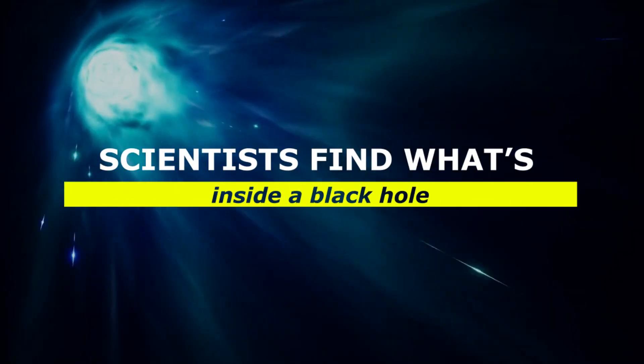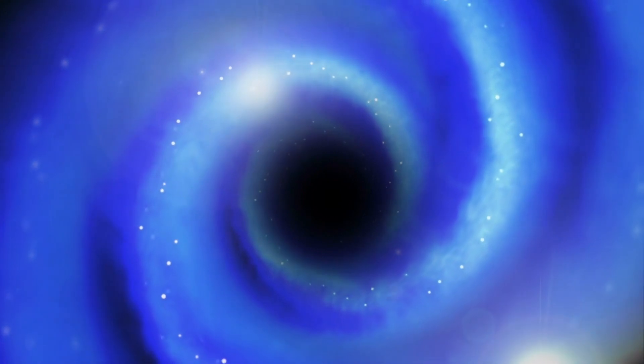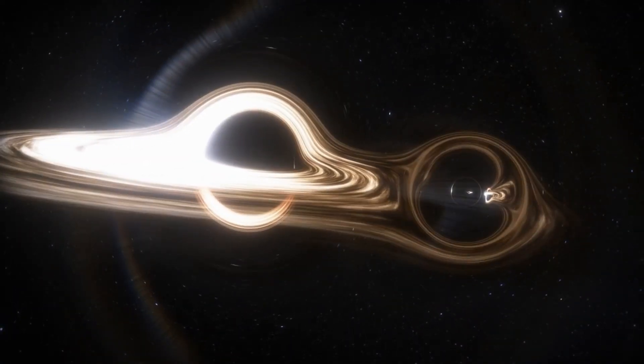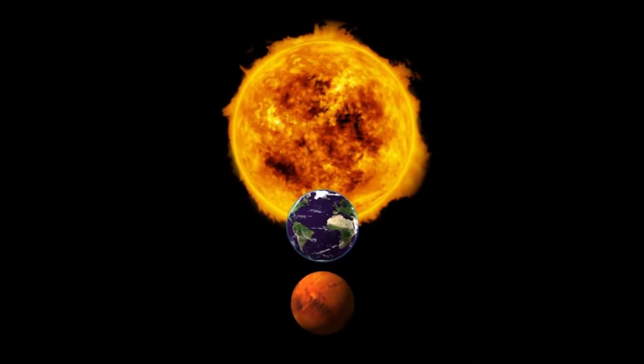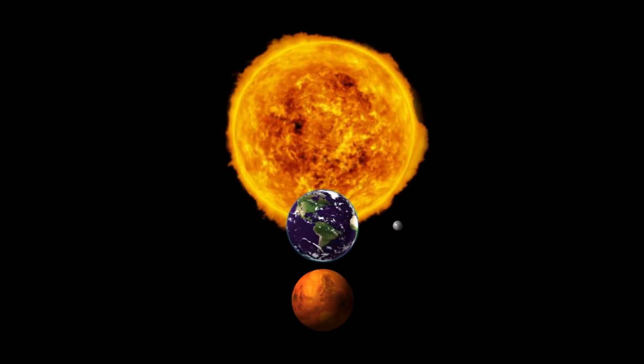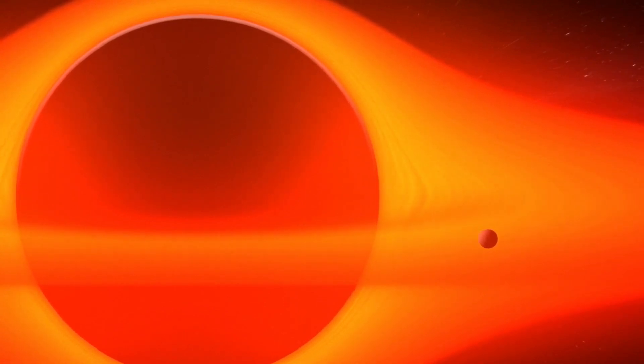Scientists find what's inside a black hole. Don't let the name fool you — a black hole is anything but empty space. Rather, it's a great amount of matter packed into a very small area. Think of a star 10 times more massive than the sun squeezed into a sphere approximately the diameter of New York City. The result is a gravitational field so strong that nothing, not even light, can escape.